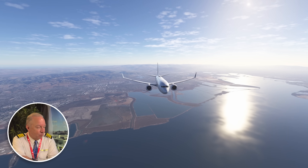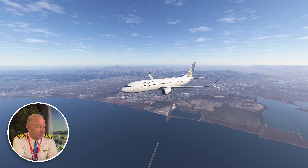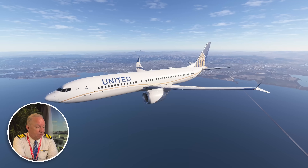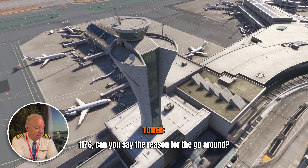Everything's normal so far — then that's not normal. Why'd they go around? Runway heading to 3,000 is a normal go-around. Almost every major airport in the U.S. and around the world will block out that space straight ahead, so it's not unusual that they would get that. They read back runway heading to 3,000, but I'm curious why they went around. ATC asks United 1176 for the reason — still don't know yet.